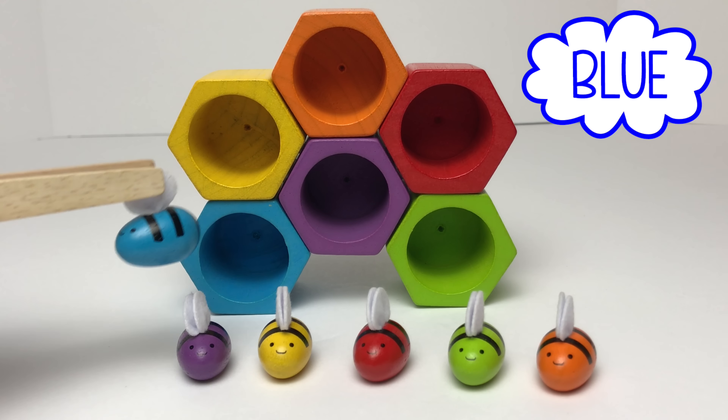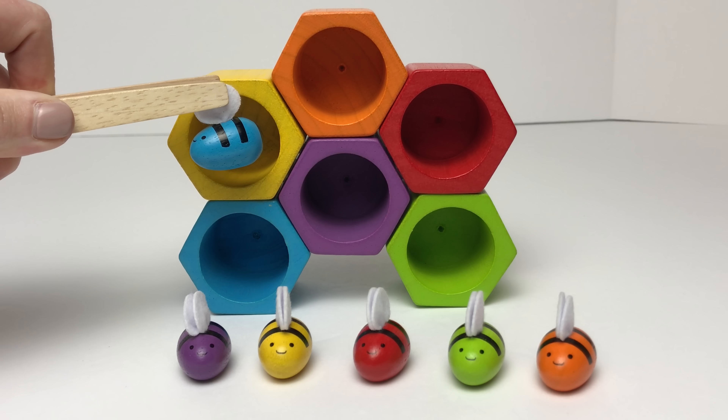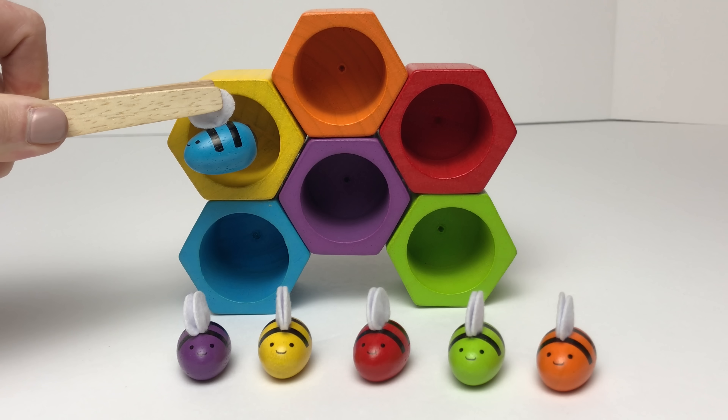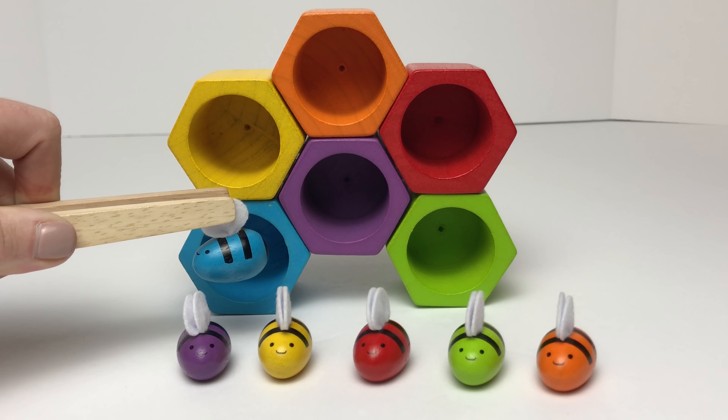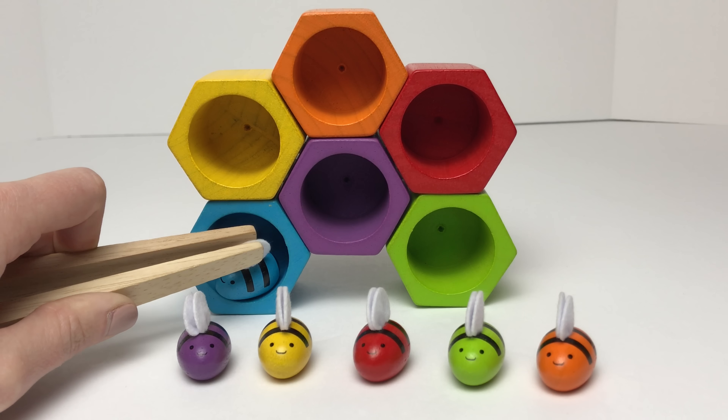First we'll start out with our blue bumble bee. Let's match him to his colored hive! Does this match our blue bumble bee? No, that one's yellow. What about this one down below? Yeah, that one matches! It's the color blue!